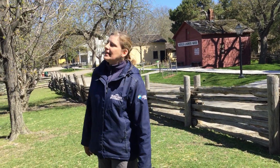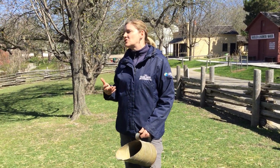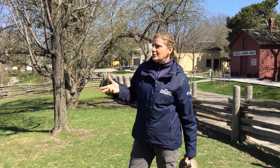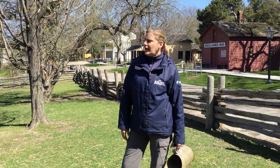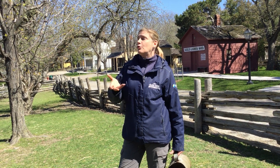Here at the village we also have some other animals, but probably the most important animal to have here is the sheep, because they're the only animal that would have provided clothing for them to wear. Just about every settler would have had a small flock of sheep. The eight or so we have here is about representative of what a family would have had, and it would have produced a lot of wool.